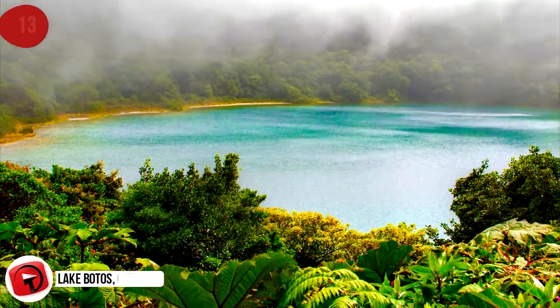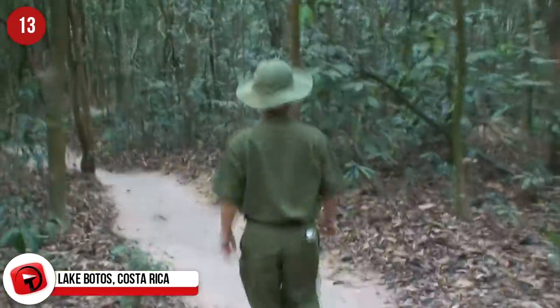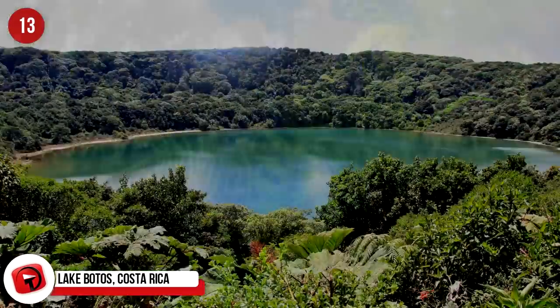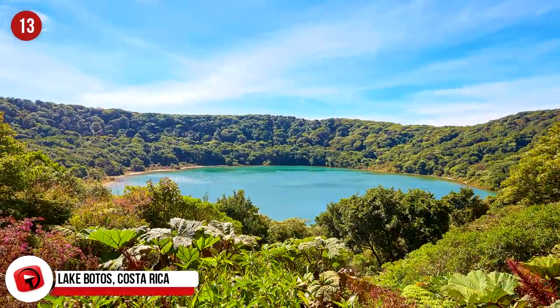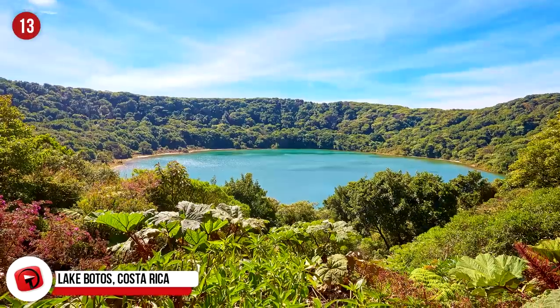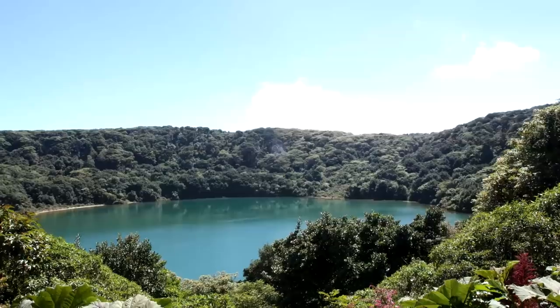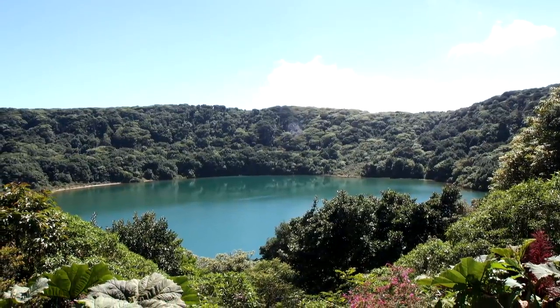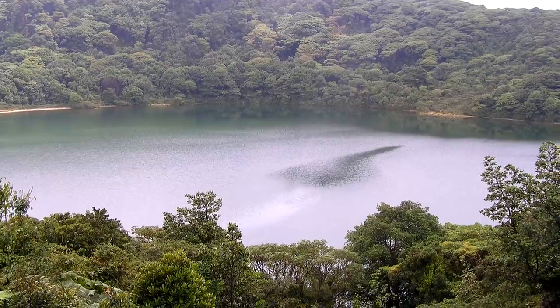Lake Botos, Costa Rica. This country is famous for its amazing wildlife and picturesque landscapes. It's also famous as the home of one of the world's most active volcanoes. Poas Volcano is located in a national park and rises nearly 8,900 feet or 2,708 meters. Since 1828, it's erupted at least 40 times, and that behavior is likely to persist.